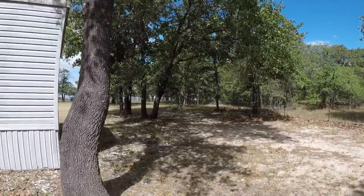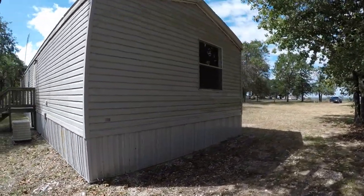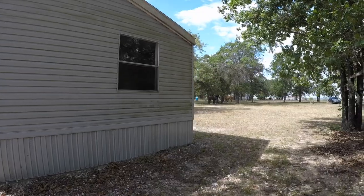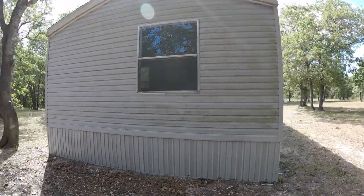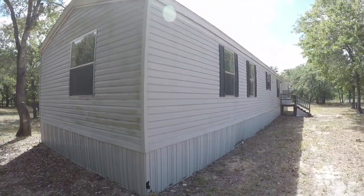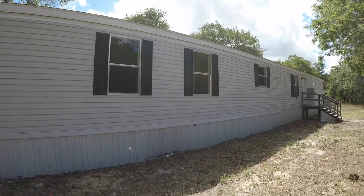One thing I always recommend, especially on lots like this that are large, is to get a survey — a land survey so you know exactly how big your property is. I'll attach a photo from the county to give you an idea of the land. That's a 360 of the home exterior-wise. Just a little bit of touch-up paint and maybe a little power washing.